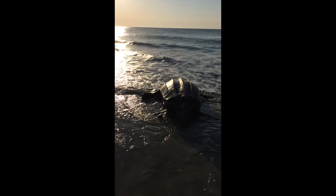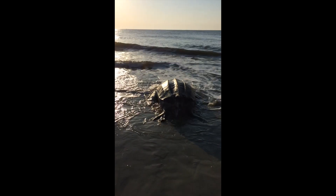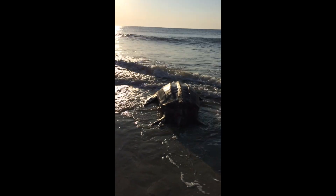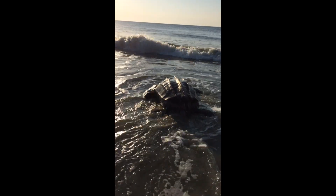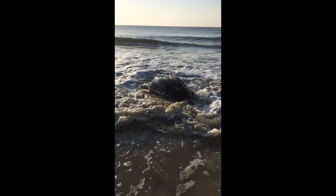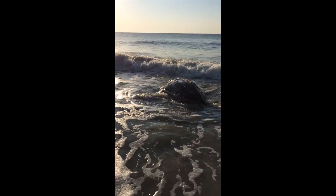These sea turtles are the largest of the sea turtle species and can get to be over 6 feet long and weigh over 1,500 pounds. So they're very, very large turtles, which makes them move a little slowly here on land. As you see in the video, she's having a tough time getting herself back out to the water.